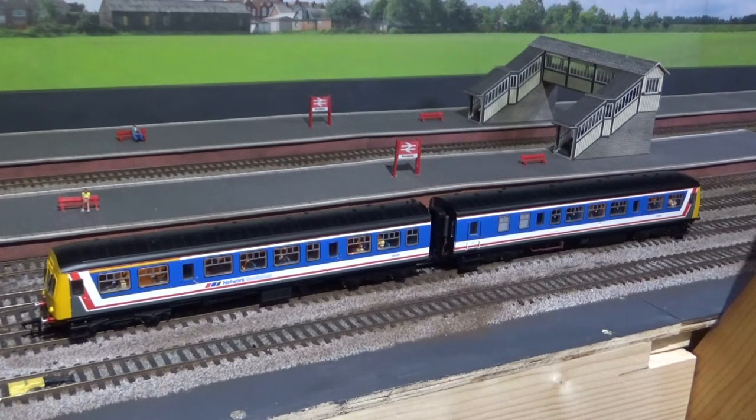This is my Bachmann DMU, a 121, two car unit, again fitted with factory sound.